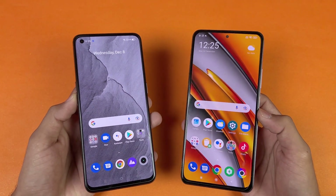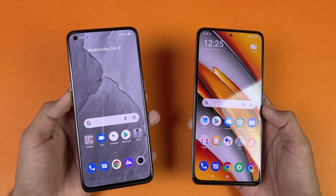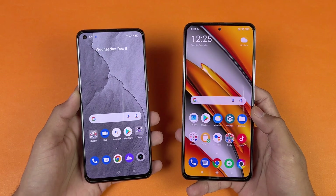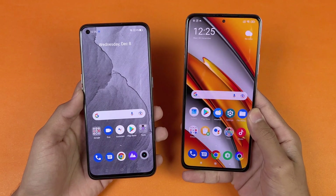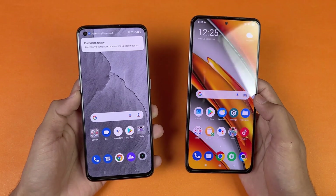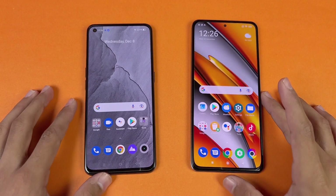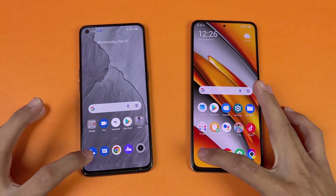Now let's talk about the displays. On the Realme GT Master Edition we have a 6.4 inch Full HD Super AMOLED display with 120Hz refresh rate, while on the Poco F3 we have a 6.67 inch Full HD AMOLED display with 120Hz refresh rate as well. Both phones also have a punch hole — centered on the Poco F3 and on the left-hand side on the Realme GT Master Edition. The punch hole on the Poco F3 is much smaller. Both phones have no applications running in the background and are on the same Wi-Fi network.